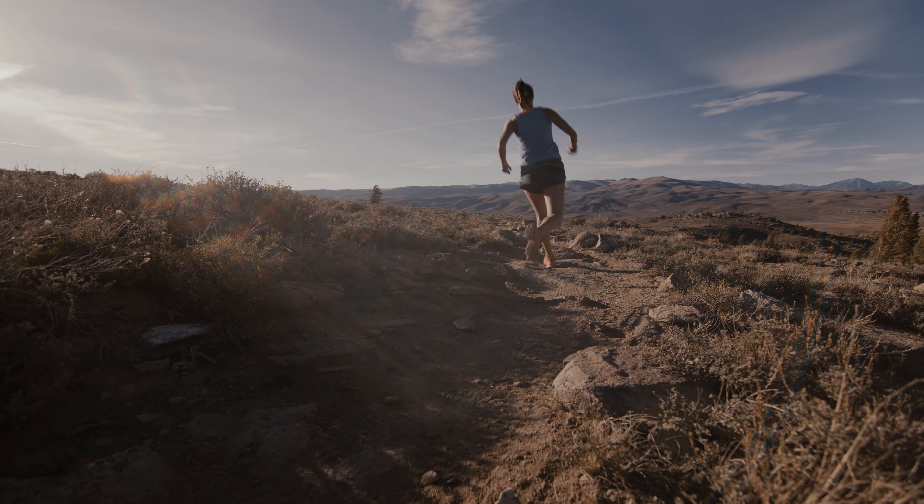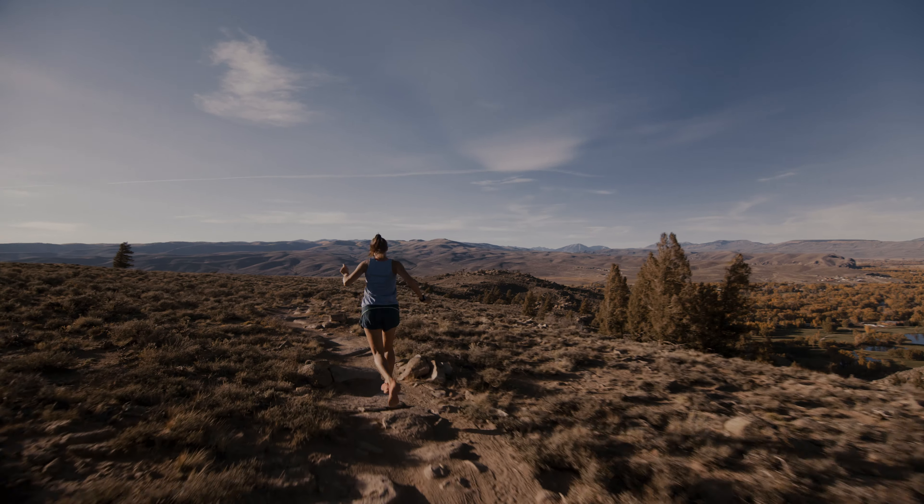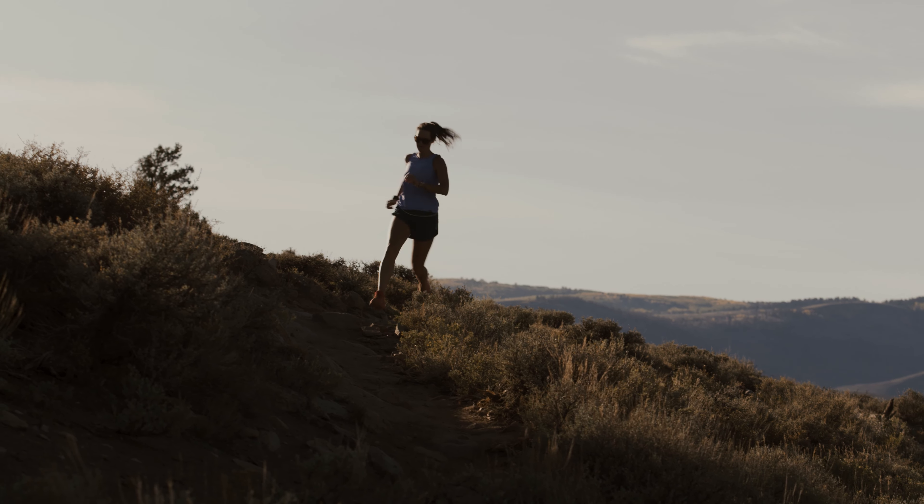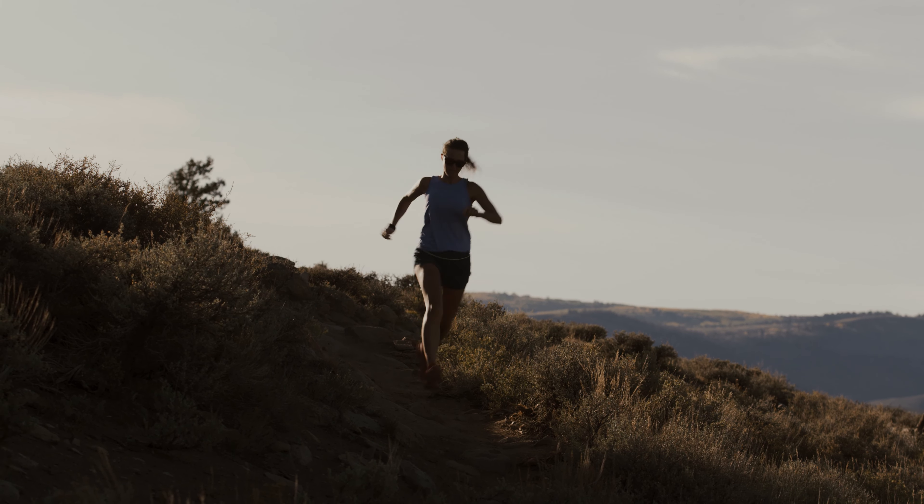The descent is super technical and fun, so you're really working with your feet and your cadence there. It's rocky and then smooth and then back to rocky, so it just really keeps you on your toes.